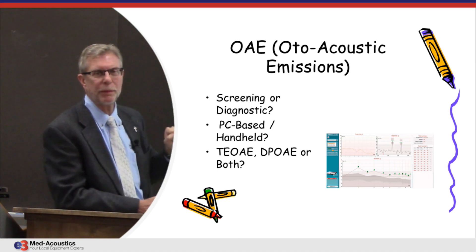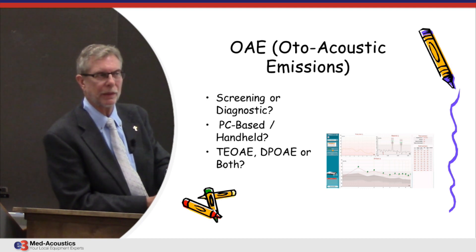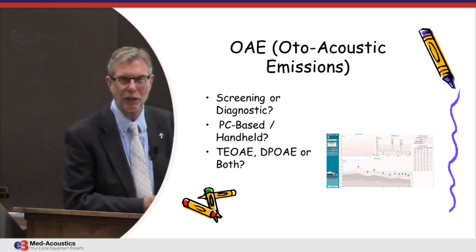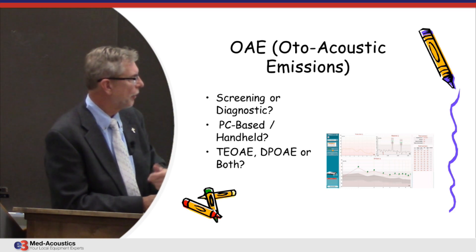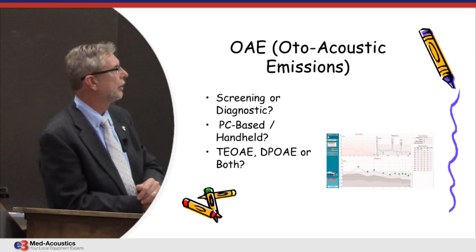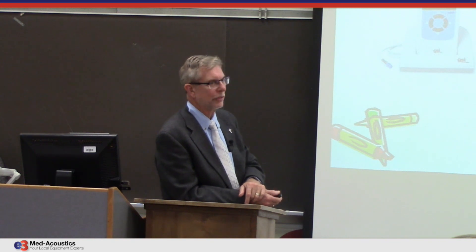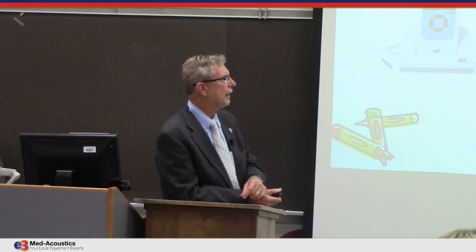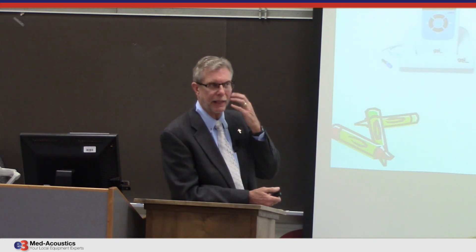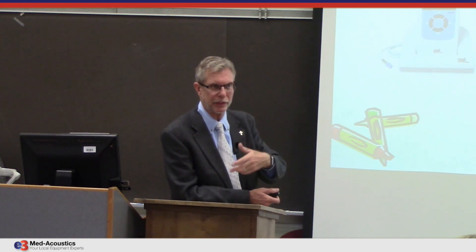Is it screening or diagnostic? Is it PC-based? Does it have to be handheld? Is it TEOAE or DPOAE? There are advantages to both, or you may want both TEOAE and DPOAE — all decisions that would have to be made. Today, handheld units that used to be just screeners can now be screening and/or diagnostic, including the full 12-frequency DPOAE diagnostic.